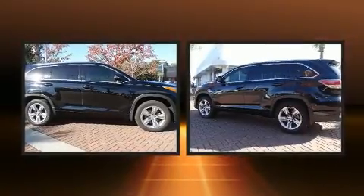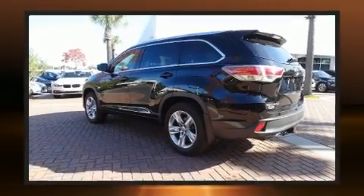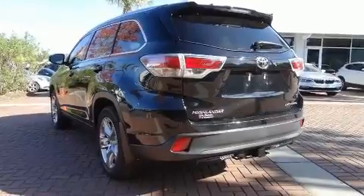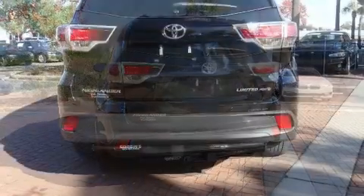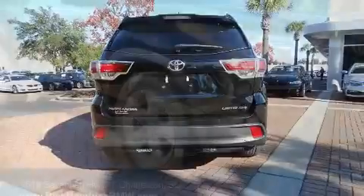Toyota also prioritized safety and security by including traction control, brake assist, anti-whiplash front head restraints, ignition disabling, and four-wheel disc brakes with ABS. With electronic stability control supplementing mechanical systems, you'll maintain precise command of the roadway.